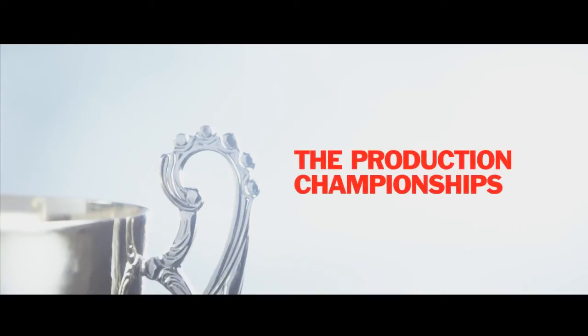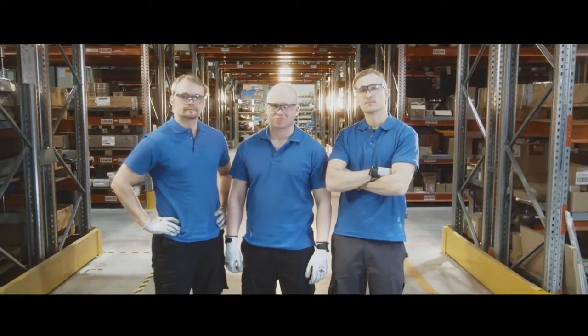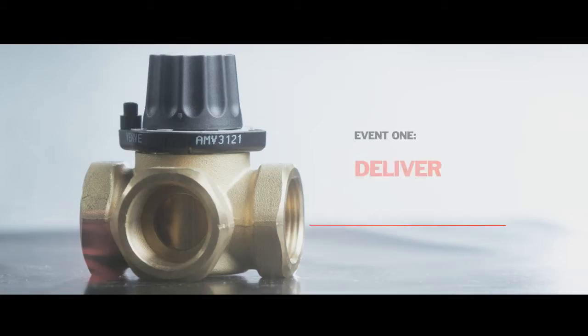Welcome to the Production Championships. I'm Bob Williams and with me is Tom Stevens. We have the B team up against the newcomers, the Agilon team, to see who has what it takes to be number one in the factory and on the assembly line.